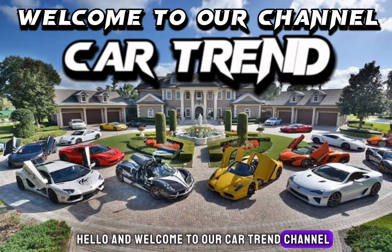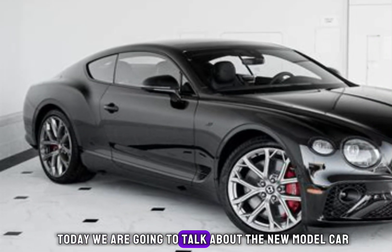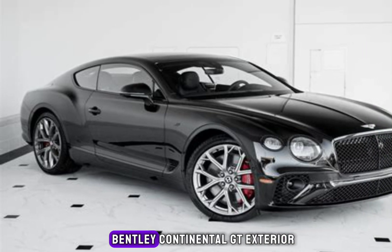Hello and welcome to our CarTrend channel. Today we are going to talk about the new model car Bentley Continental GT.